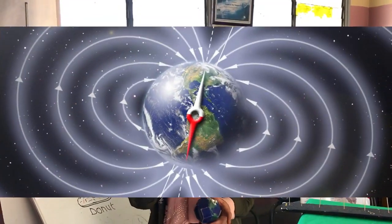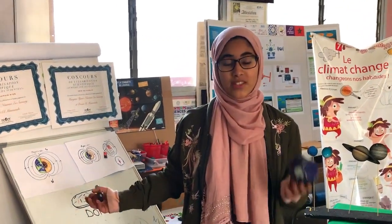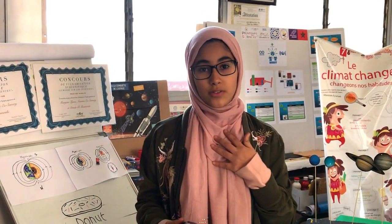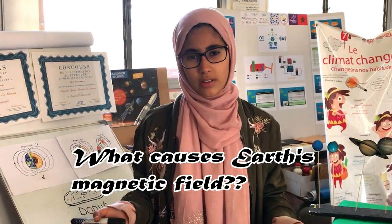Are you curious? If you are, you are totally in the right place. If you thought about earth's magnetic field, you are right. Earth's magnetic field is a donut-shaped shield that protects the life on earth and blocks away any ionic waste that could damage our atmosphere and therefore us. But the question now is, what causes earth's magnetic field?